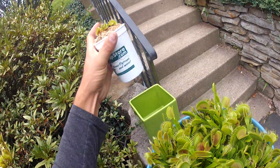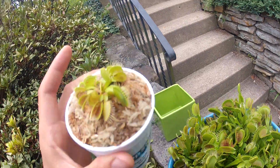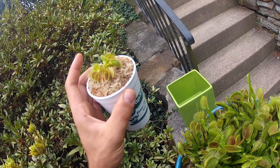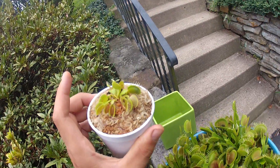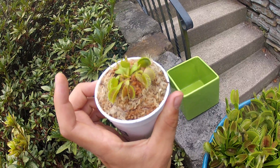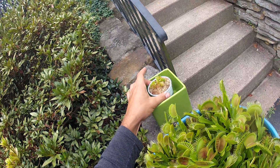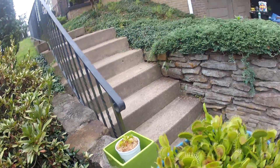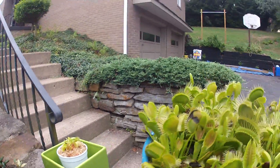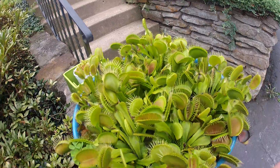Flytrapstore.com - they have amazing products. Every trap on this thing was open when I received it, which is amazing. I was going to wait about a week before trying to feed it, just to give it a little boost, act as fertilizer, try to get it to sprout a little faster. I like to feed my plants mostly in the springtime just to help them take off, and other than that if I just find a bug in my house or something I'll feed it to them.